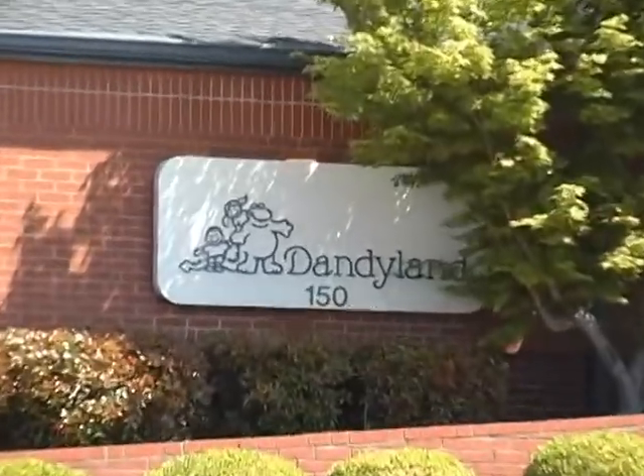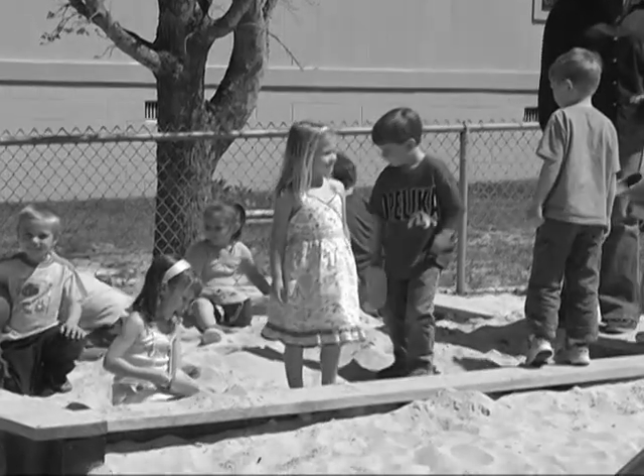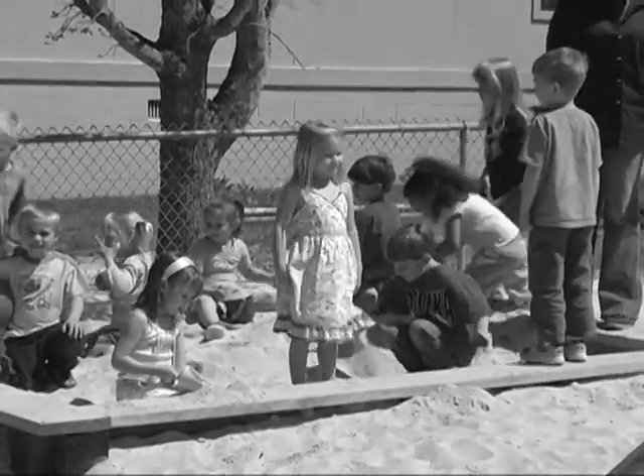We also have Dandyland, which is our child care center. That's available to our employees who have children and it provides high quality child care for our employees.